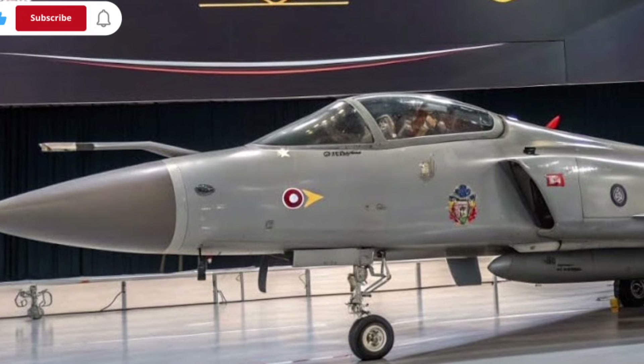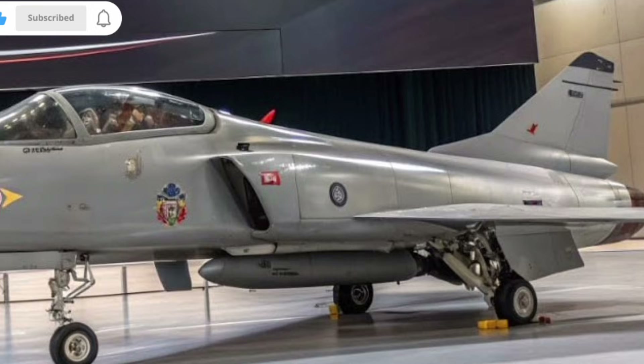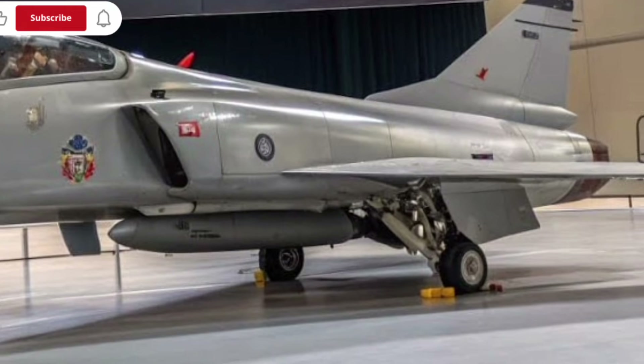For everyday viewers, this simply means the Tejas MK2 can take off faster, react quicker, and stay in the air longer, all while carrying more technology on board.